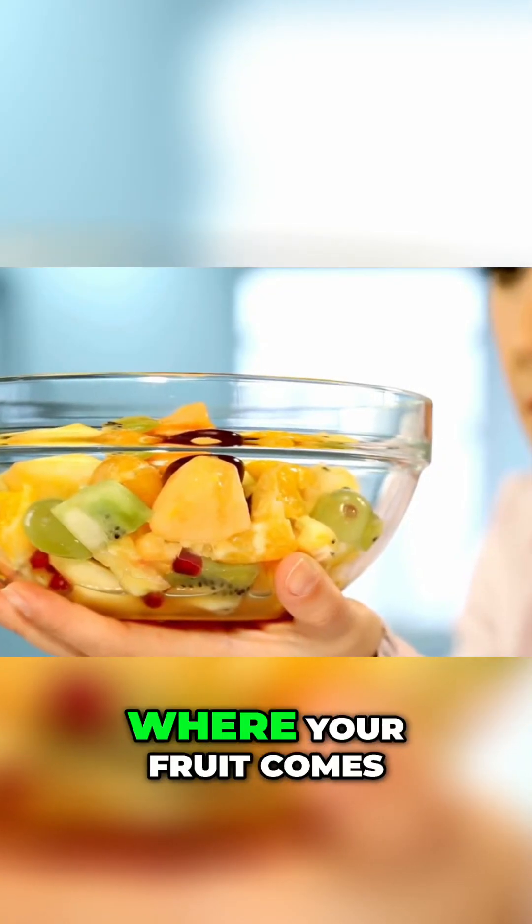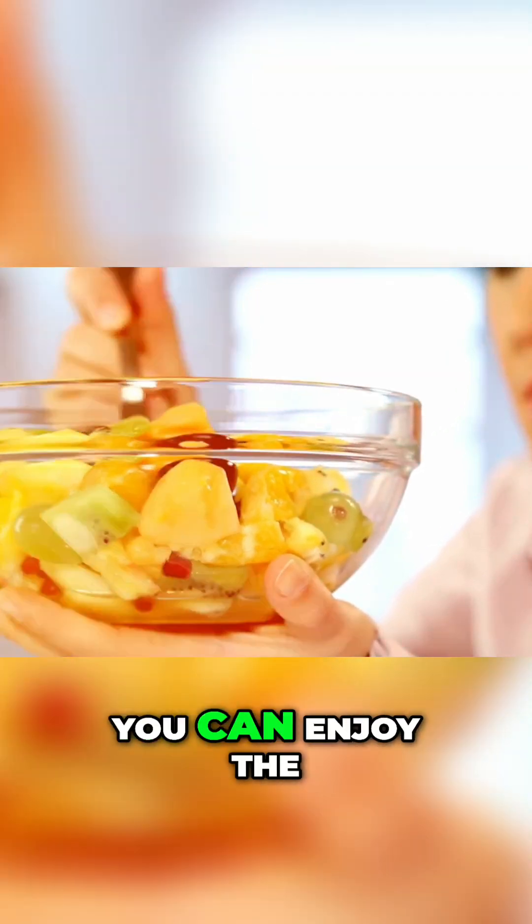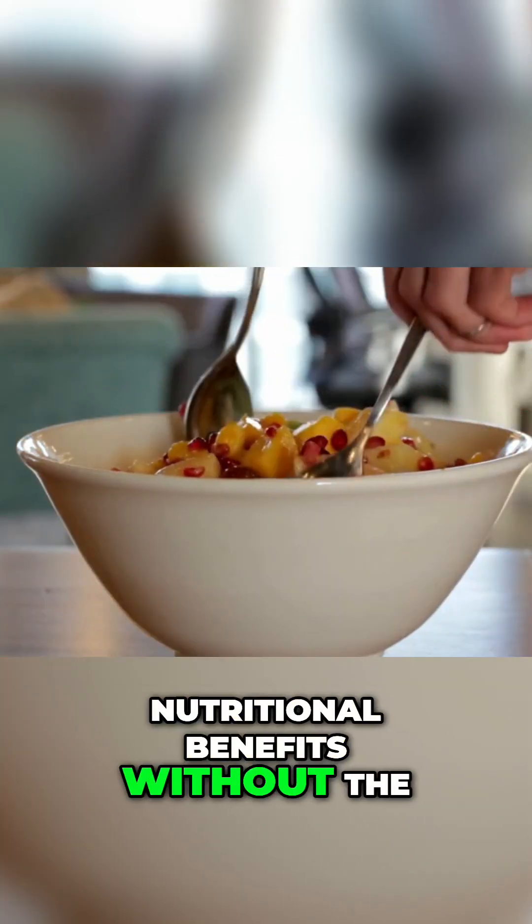By being mindful of where your fruit comes from and how it's treated, you can enjoy the nutritional benefits without the hidden dangers.